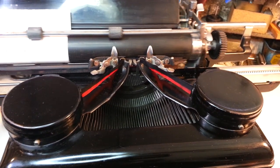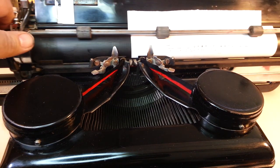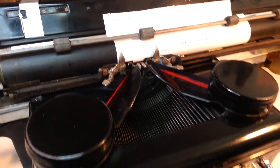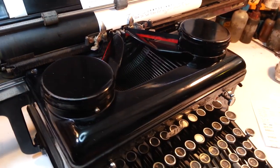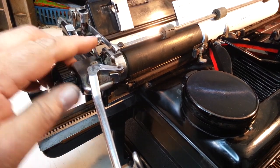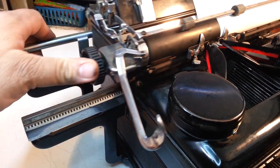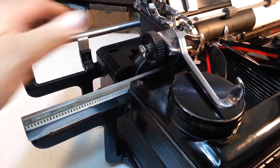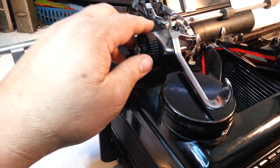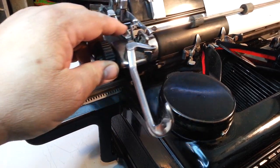Got the bell to work too — the bell was not working either. So this is just a big, big machine. Can't even get it on the bench all the way it's so big. It's got an oversized mainspring in here to handle the larger carriage, so that's pretty unique.